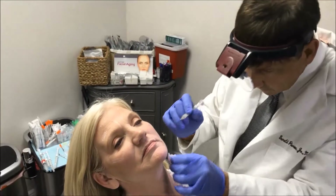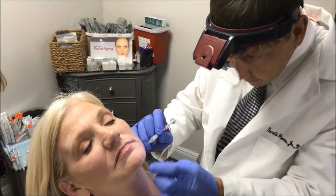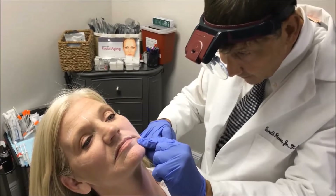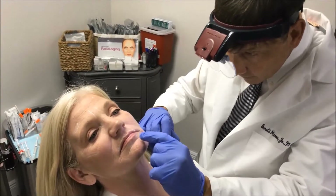As we age, we lose volume everywhere and our bony skeleton changes. Women, in particular, tend to lose bone volume along the mandible, so when we're treating down here, we're often doing filler.